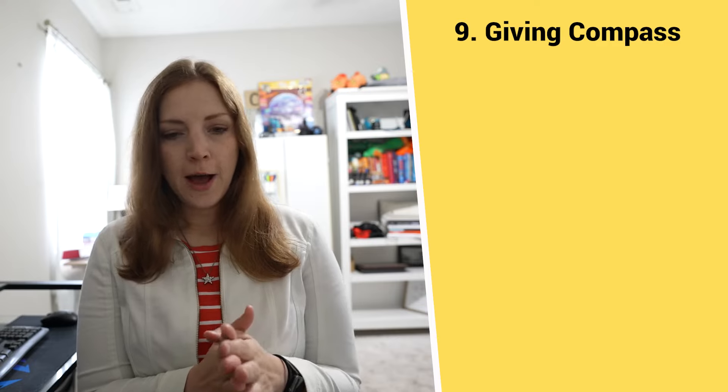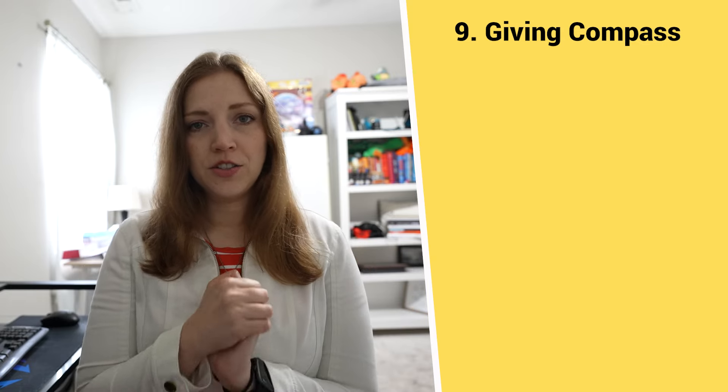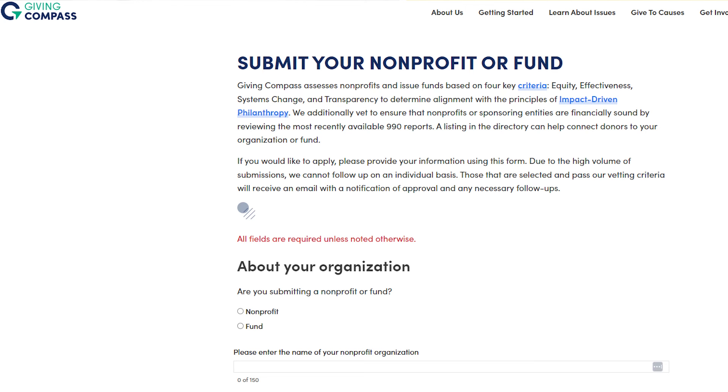The final two websites are about getting your organization discovered by donors in different ways. Website number nine is Giving Compass — I'll link directly to the organization's submission page in the description below. This is a website designed to help inform potential donors where to give. Just like the previous site, you want to make sure your organization is in this database, that its information is correct and up to date, so that potential donors can find you.